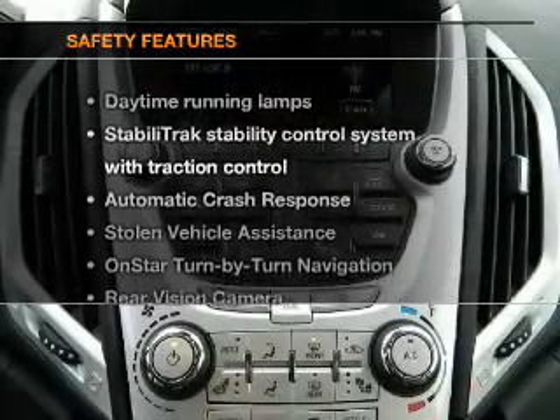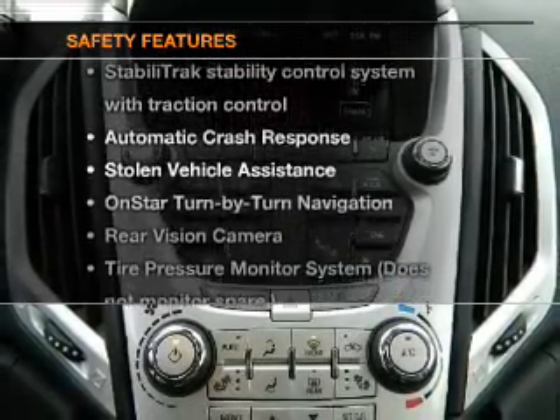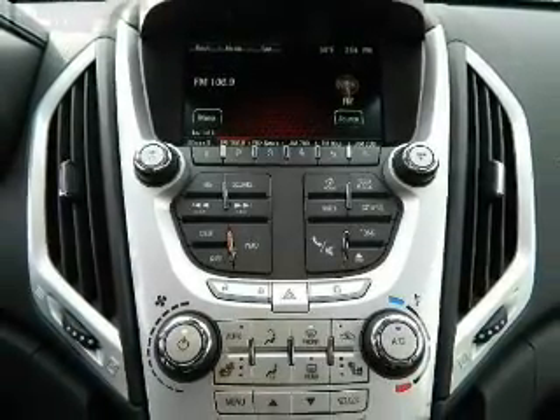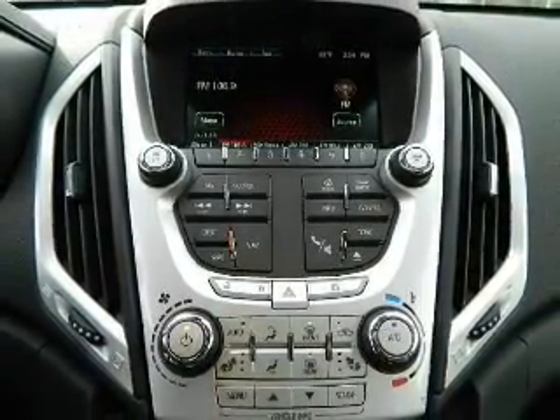If safety is a high priority, rest assured knowing that these top safety components are included: traction control and stability control. Call today to schedule a test drive.